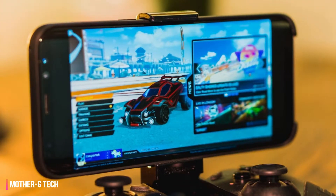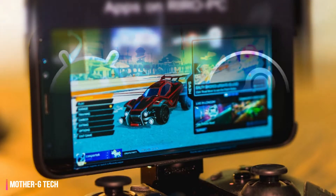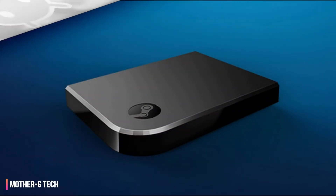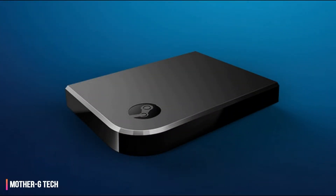Before Valve killed it off at the end of last year, the Steam Link was the best way to stream your game library from your PC to your living room. The drawback, however, was that the Link only worked on your home network.